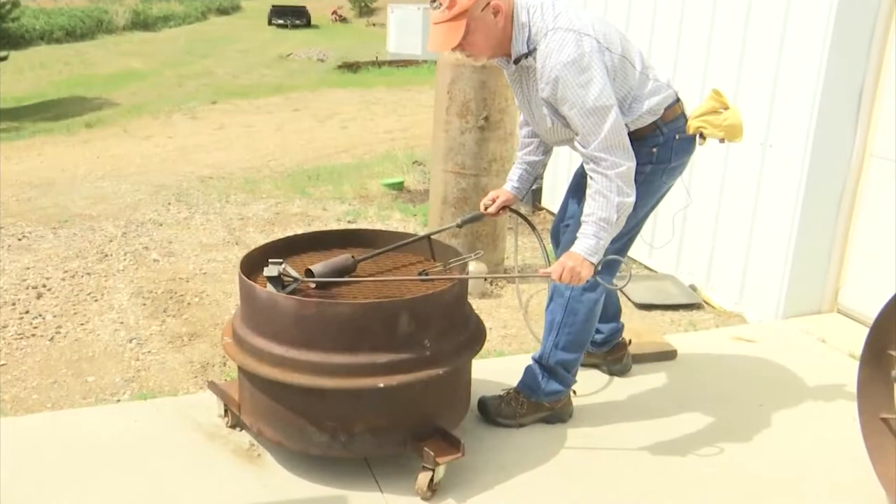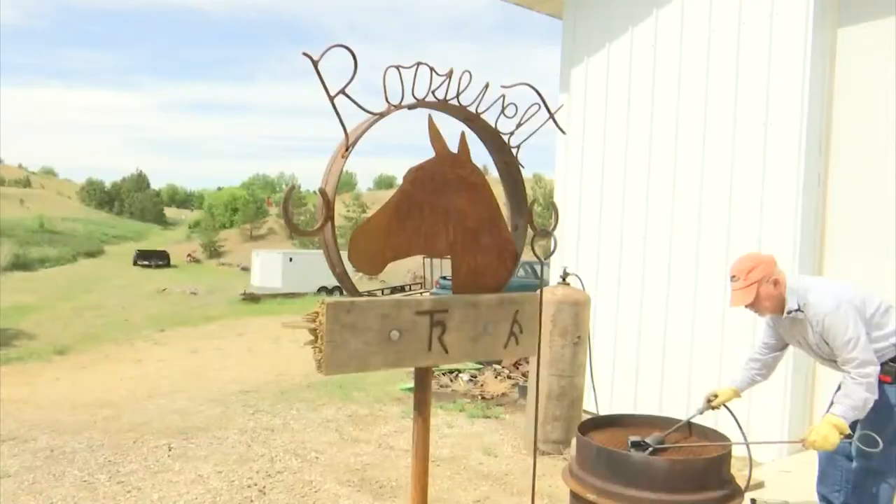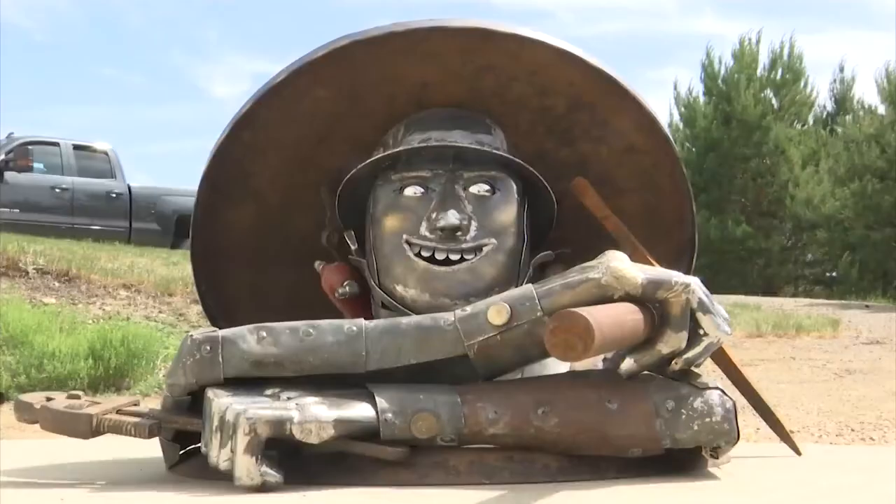Rich Solberg learned to weld when he was 12, thanks to his dad. He's been putting metal together ever since then and has become quite the artist.